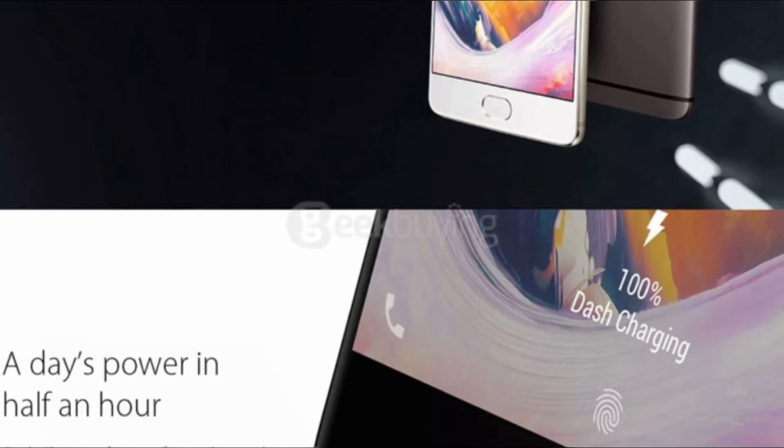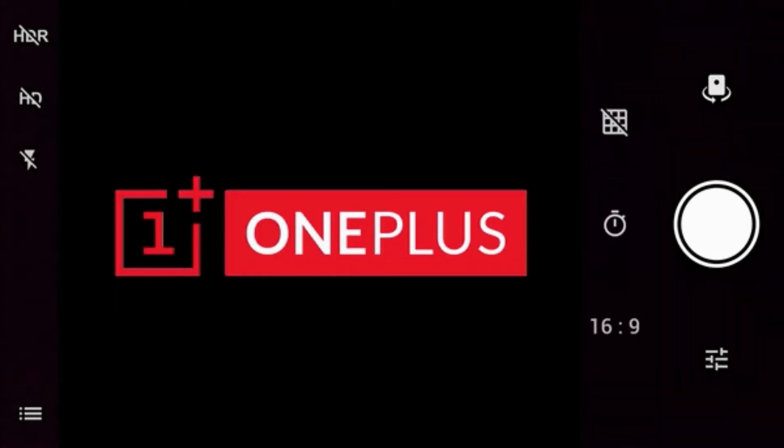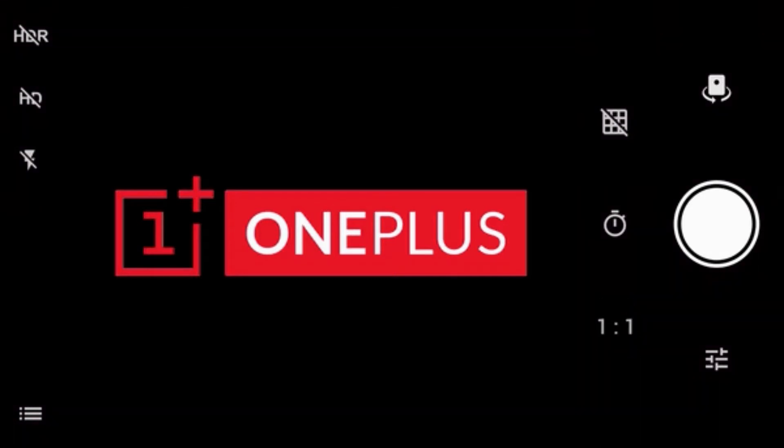Keep in mind that the Airtel VoLTE feature may not work in some areas. Also, the update may not be compatible with some third-party camera apps.